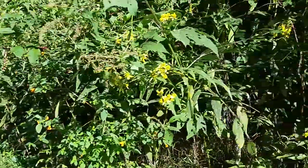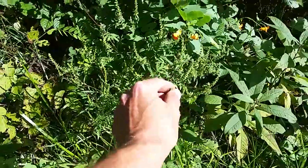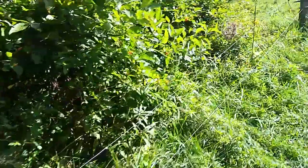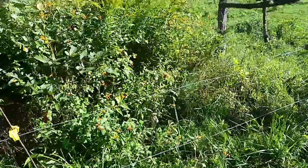Looking down through here I'm not seeing anything else that I haven't mentioned. Oh, right here — this is ragweed. So that's just a few plants. As I come across more, I'll share them in videos.